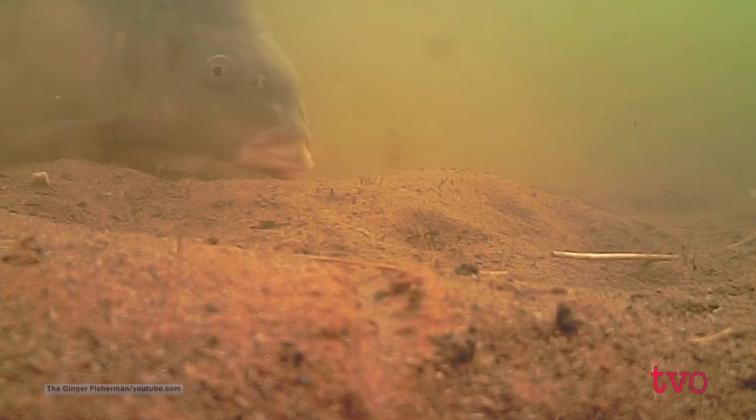They are very prolific. They're not native to this area. They don't have predators once they get to a certain age. And they are ecosystem destroyers, like marsh destroyers. They're feeding, uprooting the vegetation and making the water really silty just by their feeding and spawning activities.